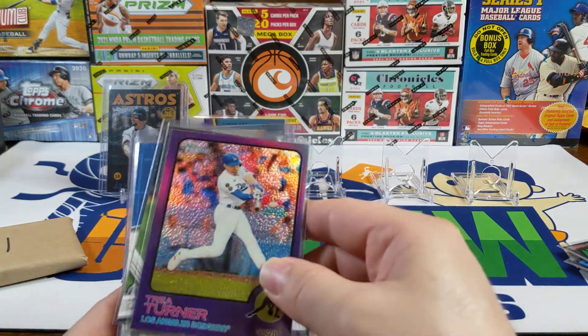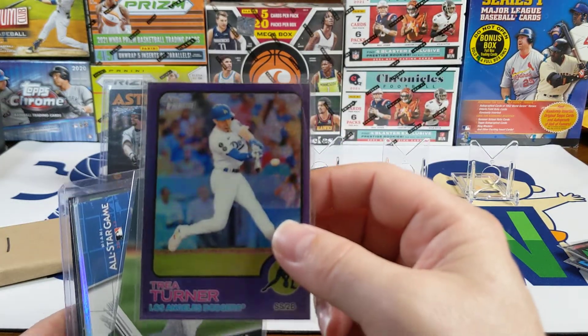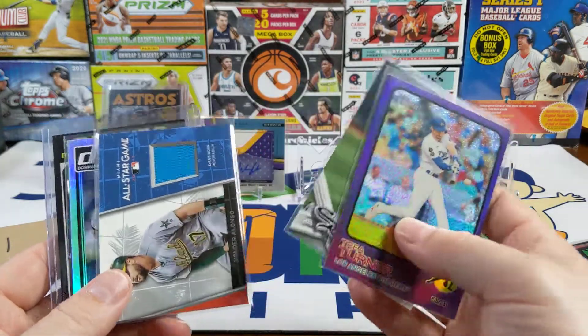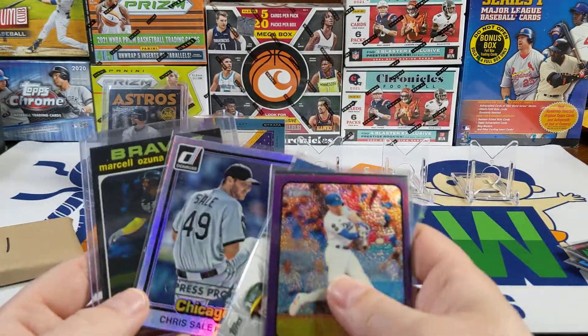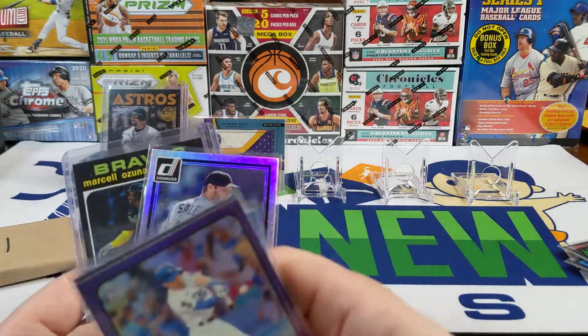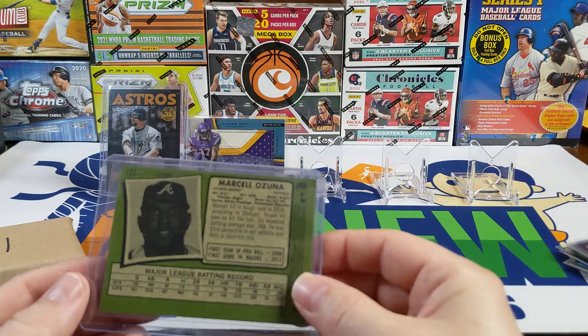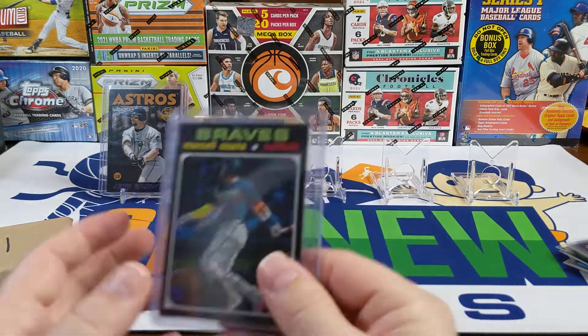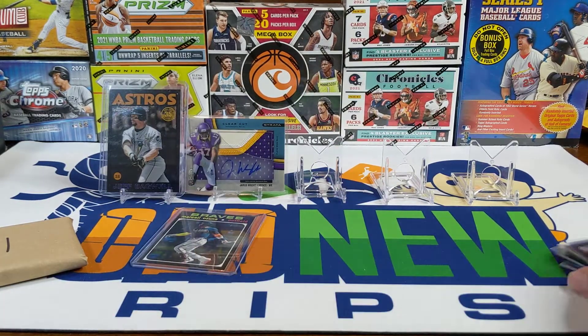Out of the Grand Slam Card Code box we got a Trea Turner out of a hobby box chrome parallel, a Juan Moncada 2017, an All-Star Game patch, a press proof Chris Sale — that was actually the bonus hit in the box — and then pulled the Marcell Ozuna action image variation. I've gotten three of these now. I don't understand why I just keep getting the same ones over and over again.